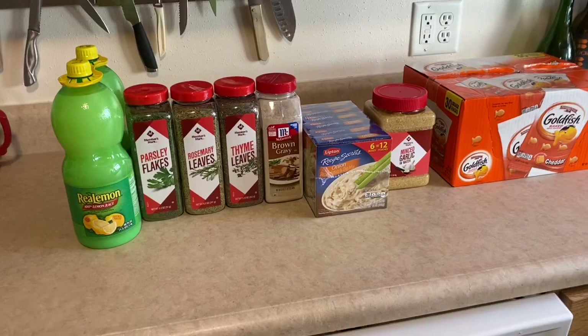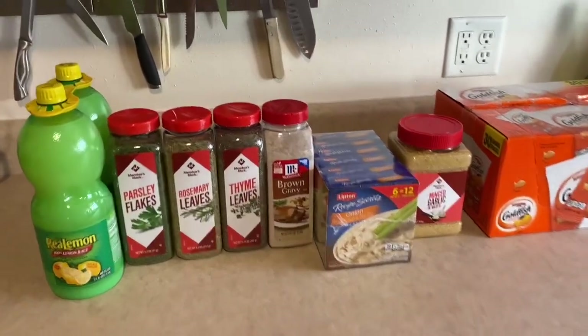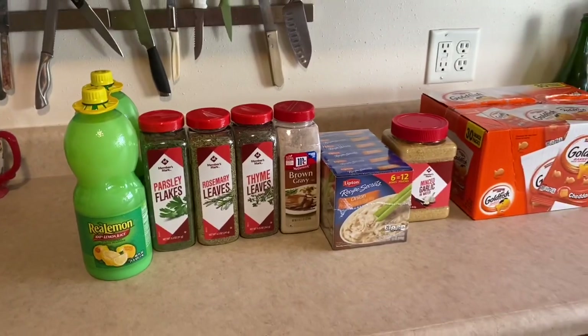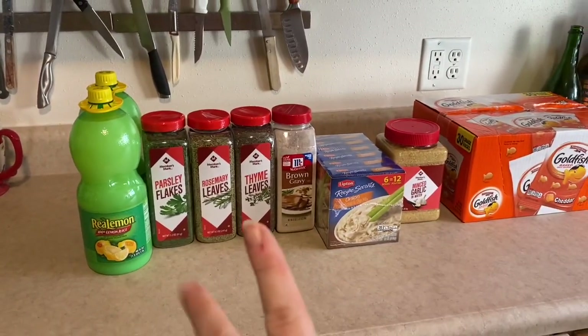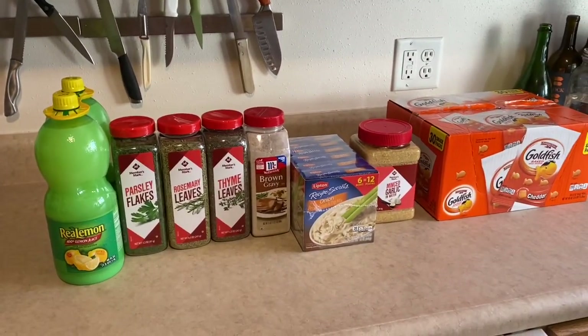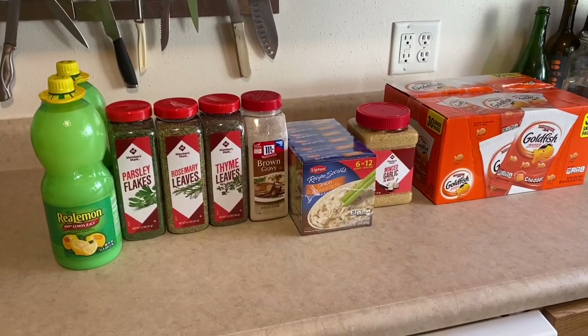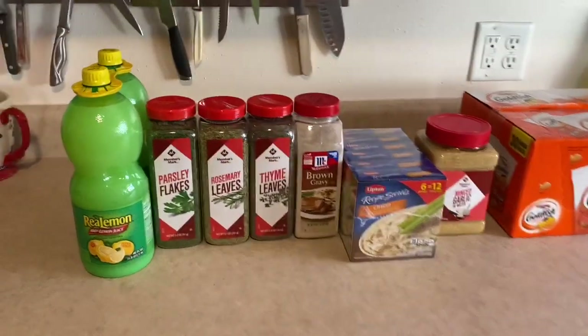Very small Sam's Club haul — very few things, but I still spent $35, which is crazy to me. It lasts us a really long time though. I have not bought these items in a few months, probably six months. It's one of those pay-more-now but save-more-in-the-long-run type things.